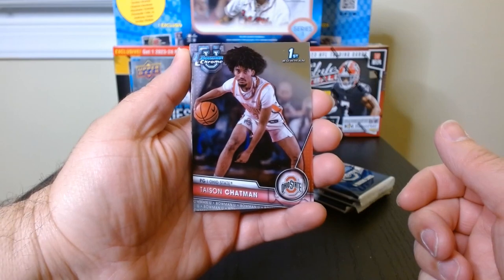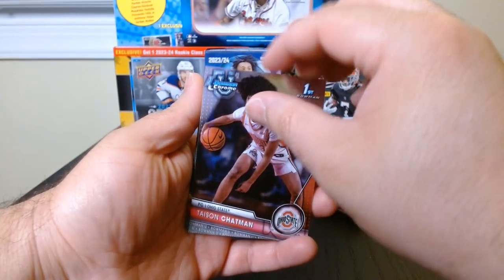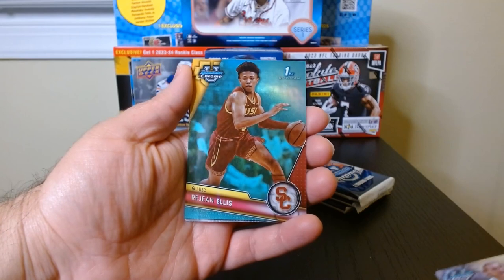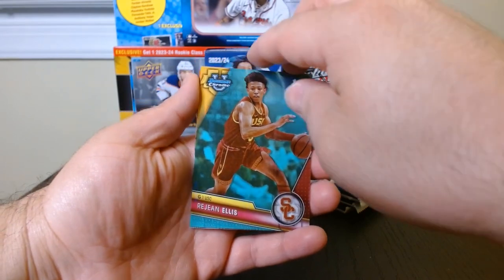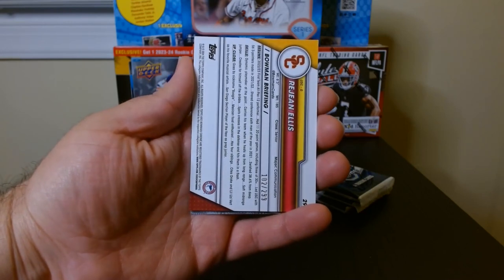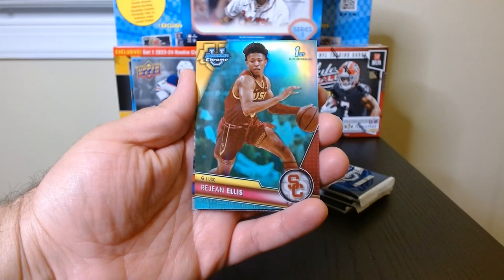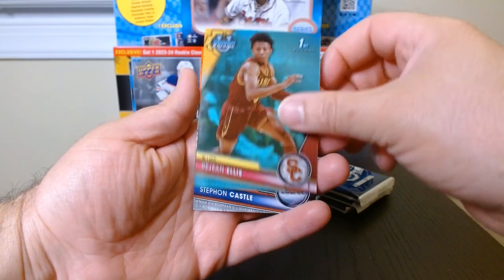This one has only four cards so there will be no pink in this one, but that's fine. I think we got something numbered already — Cameron Brink — and we have a Rajon Ellis on the aqua, which are numbered to 299. It is 102 of 299, Rajon or Regine Ellis. Wow, first pack! These are beautiful cards, I have to say.